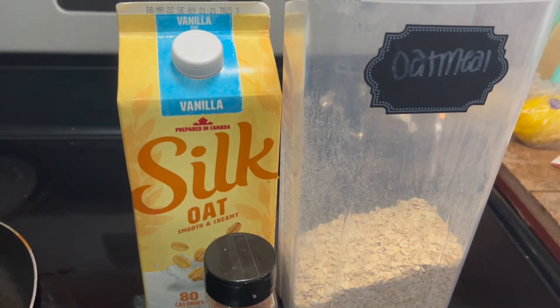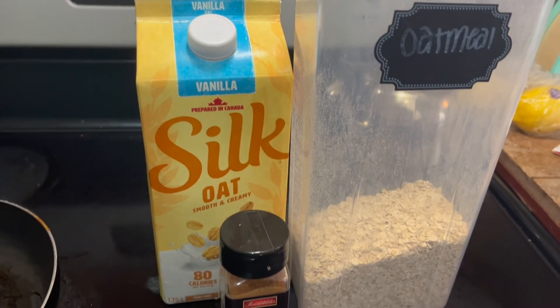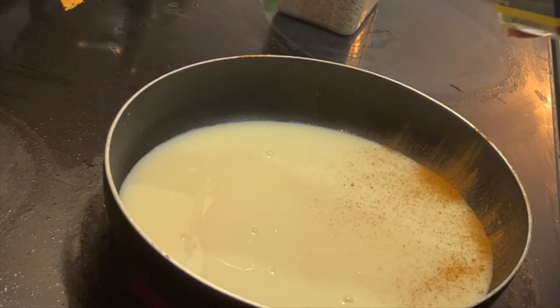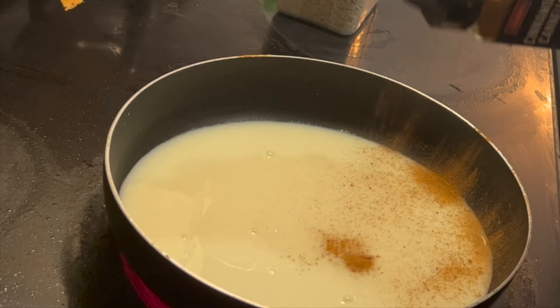First thing in the morning after my workout, I decided to make myself one of my favorite quick breakfasts, which is oatmeal with oat milk and some cinnamon to nourish my body. That's what I have cooking up here on the stove.